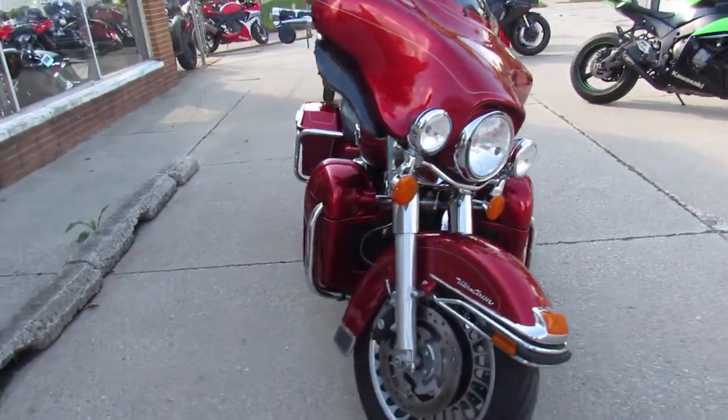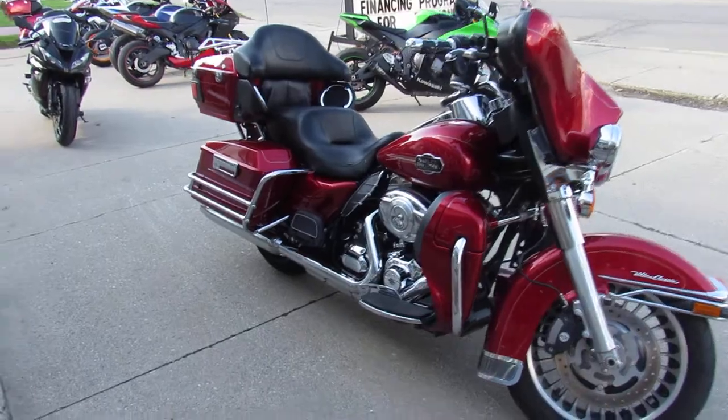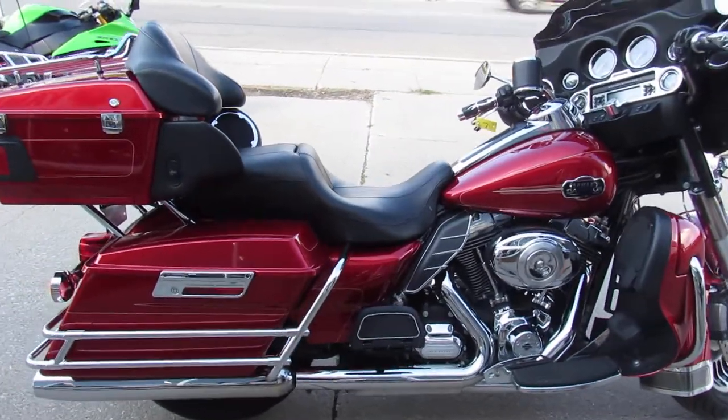I'm going to show you this one here today. It's a 2012 Harley Bagger — all stock, no modifications. Comes in candy apple red with tons of chrome. It's got the 103 cubic inch motor and a 6-speed transmission.